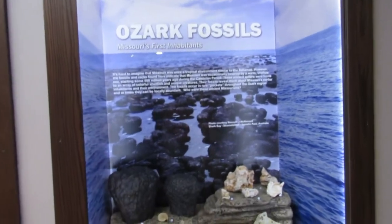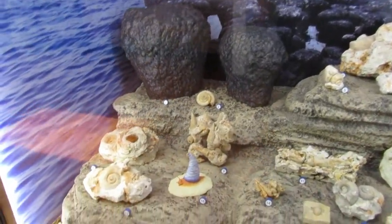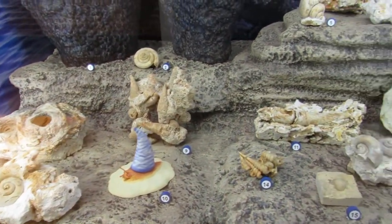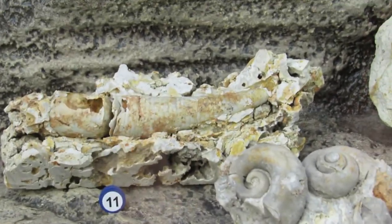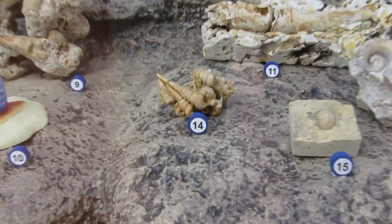Ozark fossils. We got stromatolites and gastropods — these are cool. There's a cephalopod. Some neat fossils here.